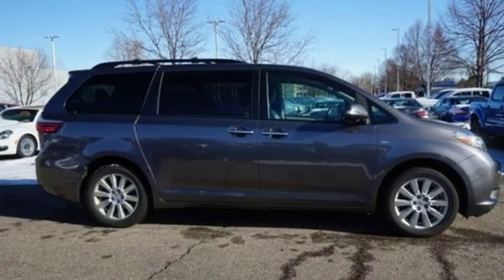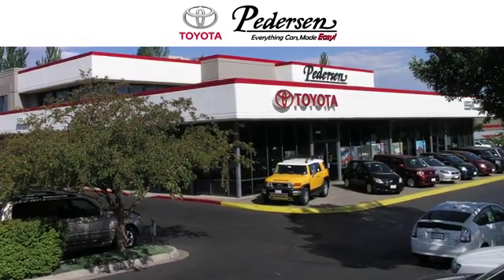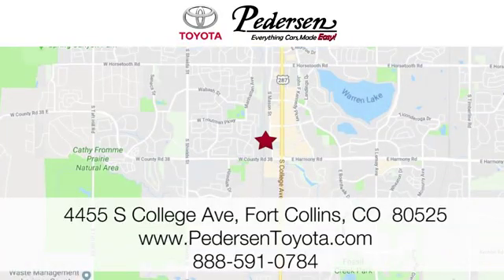Toyota — there's even more to see in person. Take it for a test drive today. Call, click or visit us today. We're conveniently located at 4455 South College Avenue in Fort Collins, Colorado, or online anytime at petersontoyota.com.